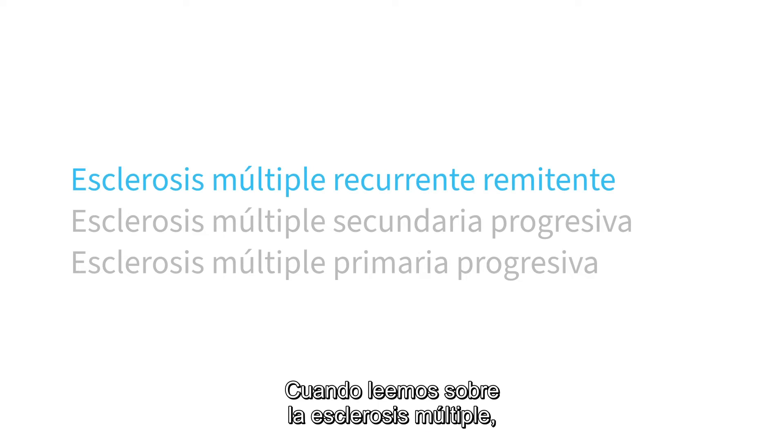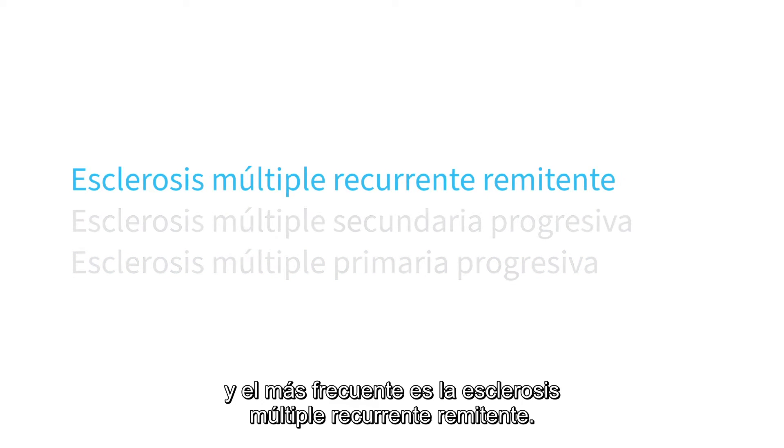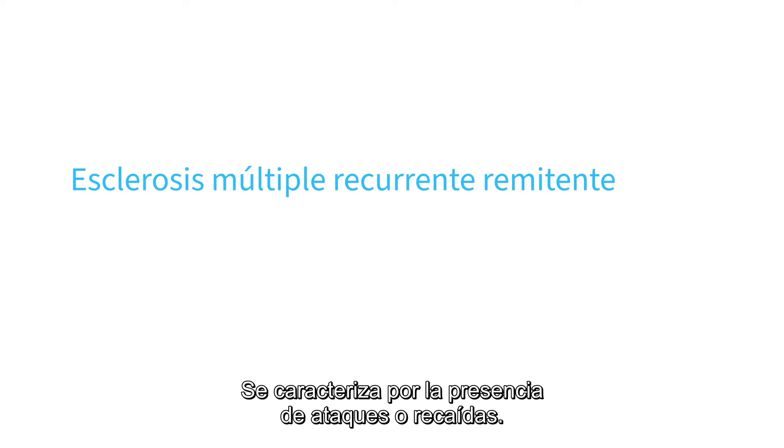When you read about multiple sclerosis, you may hear about different types. The most frequent being relapsing or remitting multiple sclerosis, which is characterized by attacks or relapses.